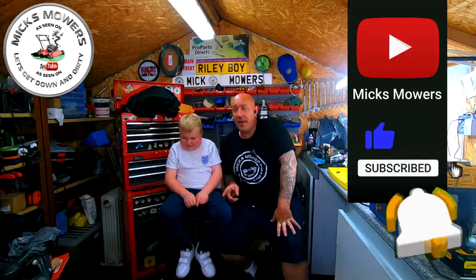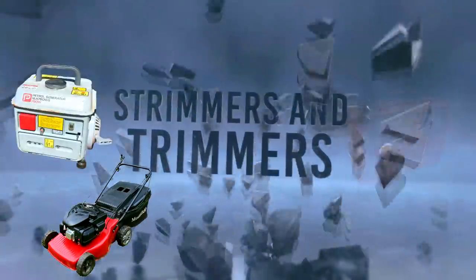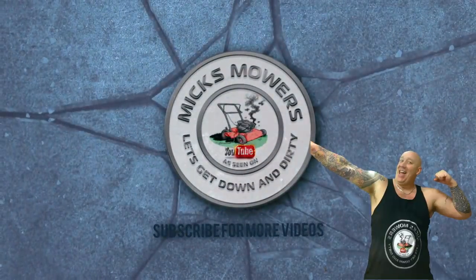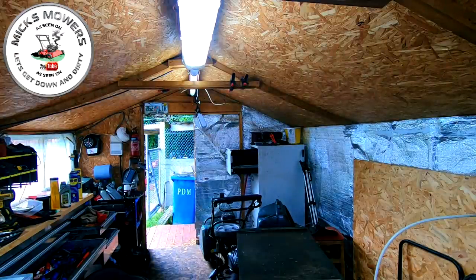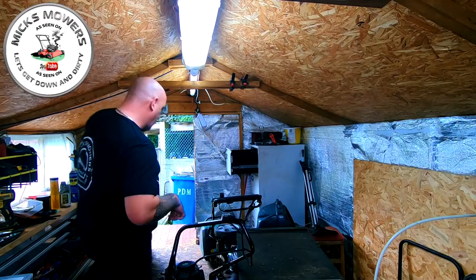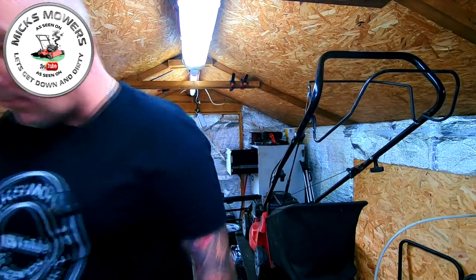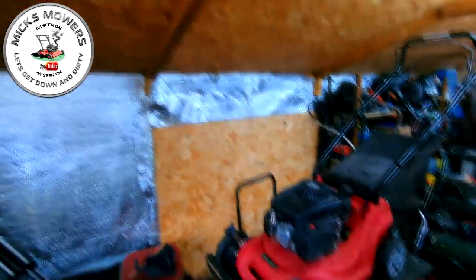So without further ado, let's get down, get dirty, and check out this Mountfield 414 with RS100 engine — what the bloke told me was revving its head off. Let's get the mower in and have a quick look. It's a little Mountfield 414 — I literally just picked it up, no more than three or four minutes ago. These sell quite well in my area and they're very very light.